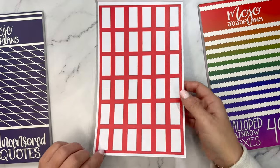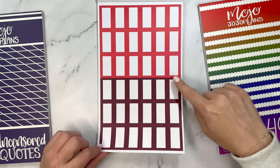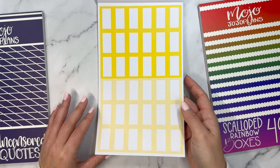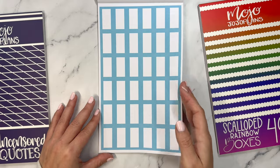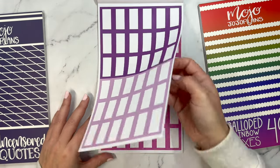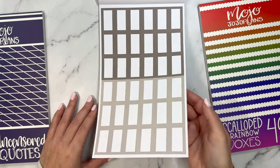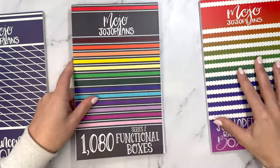You get a page and a half of each color: black, red, dark red, and a half-and-half page. Then orange, peach, and half-and-half. Bright yellow, pale yellow, and both. Green, dark green, and both. Blue, light blue, and both. Purple, lavender, and both. Pink, light pink, and both. Then a dark gray and a warmer lighter gray in both, and a brown, a light tan, and both. That is Functional Boxes Series 2.